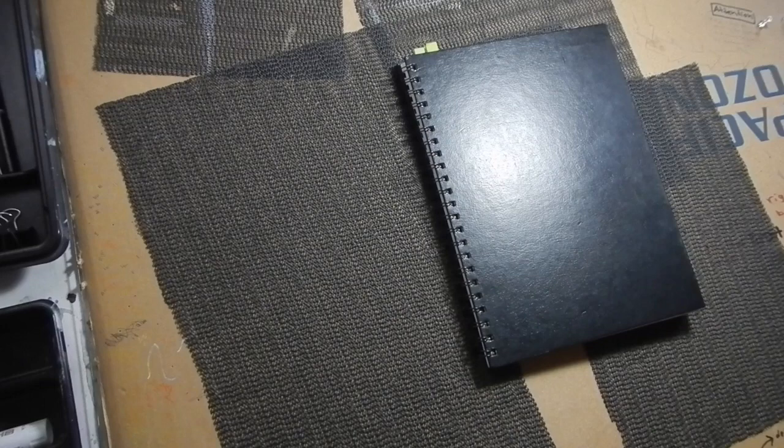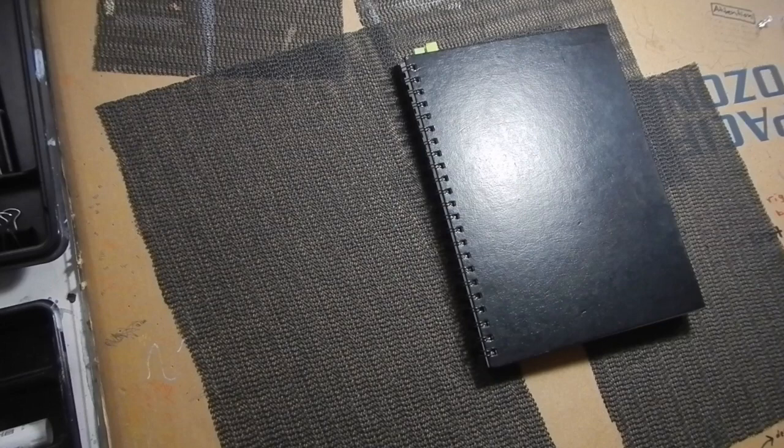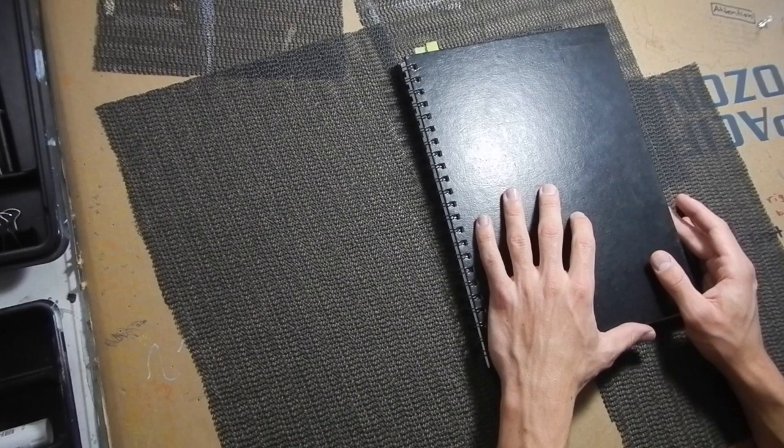This is the longer video for those of you who are really nerdy, and there's a shorter video if you want to see that — check out my Instagram. Every time I fill one of these up I like to do a flip-through, partly for myself so I can look back later, but also just to show people, since a lot of people ask what I've been up to.